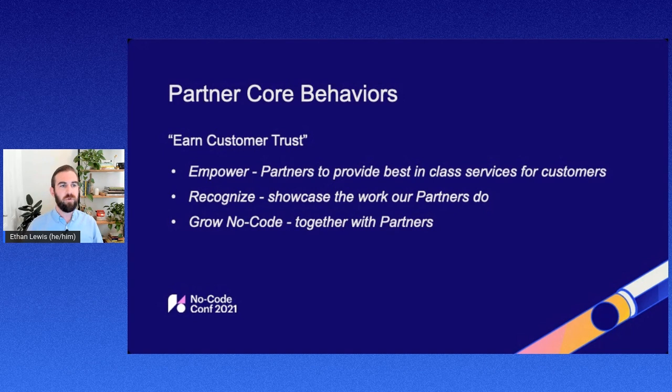Lastly, we're really committed to growing no-code together with partners. We really see partners as a huge piece of our go-to-market motion and a huge piece of our ability to grow no-code and Webflow together. We want to make sure that partners are on this journey along with us as well.